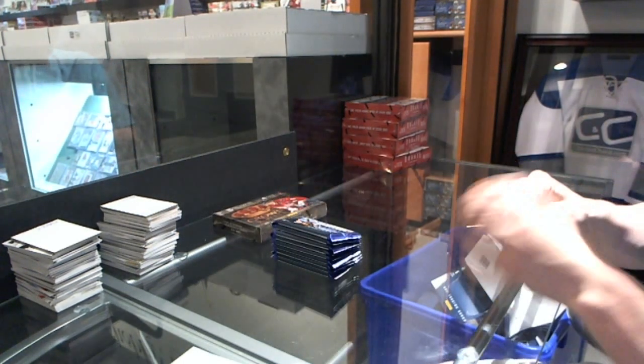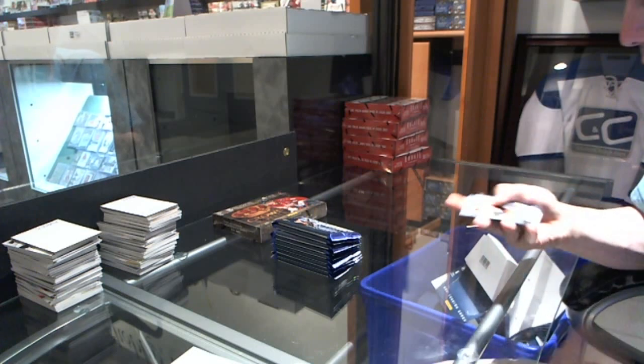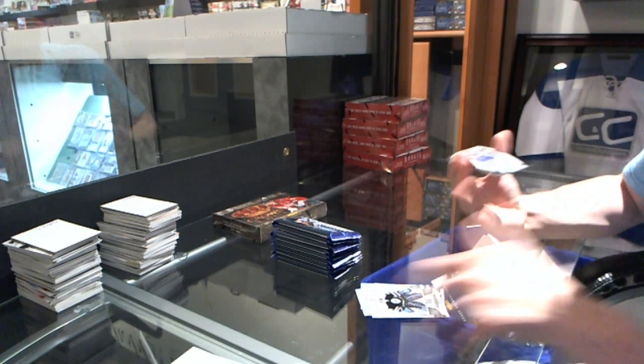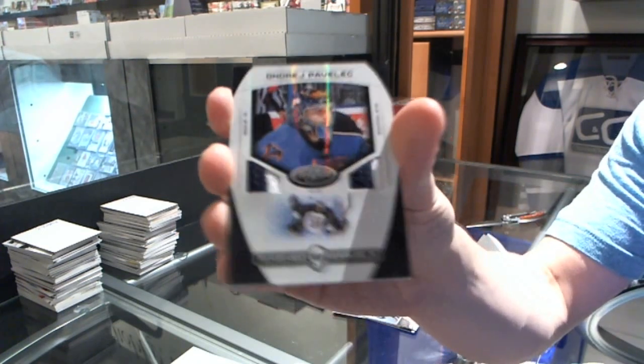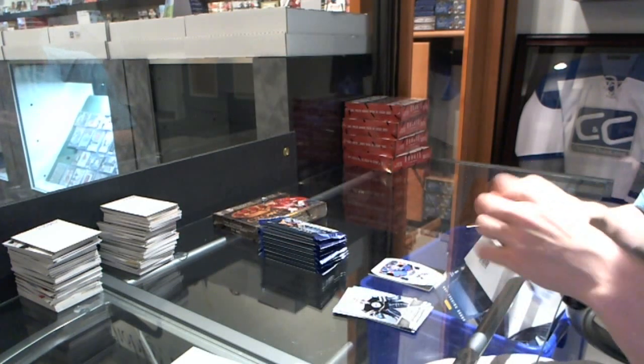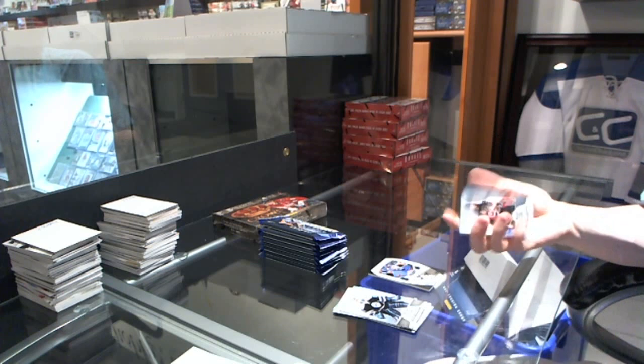We start the Certifieds with a Mast Marvels Dual Jersey Prime, number 25, Andre Pavlik. Good start.